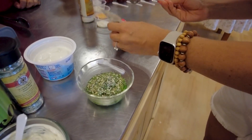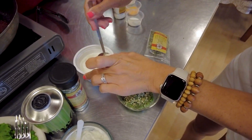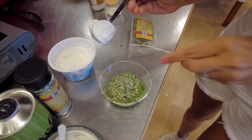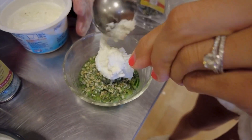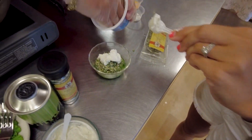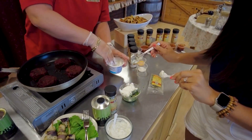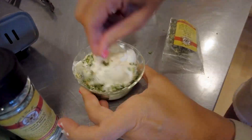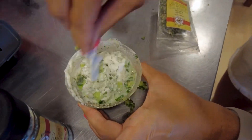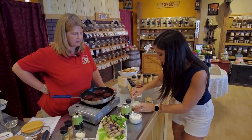Take a couple tablespoons of sour cream — actually, this is Greek yogurt, so sour cream or Greek yogurt. I'm going to help you out here — since I have some gloves on, I'm just going to mash it in. Okay, now just mix it up. And so you can try the chicken and dip it in either — that's really as easy as it gets.